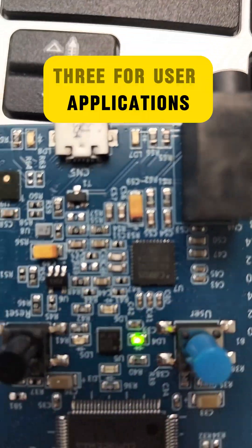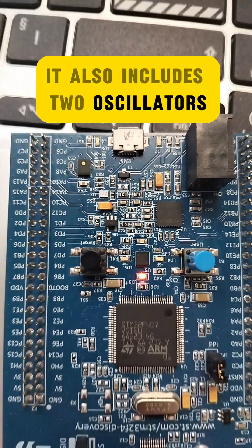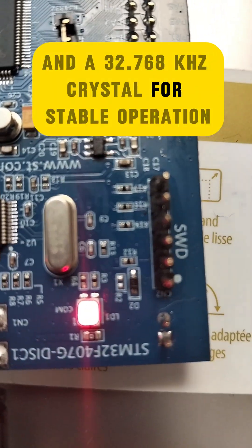The board features four LEDs: three for user applications and one for power indication. It also includes two oscillators, an 8 MHz and a 32.768 kHz crystal, for stable operation.